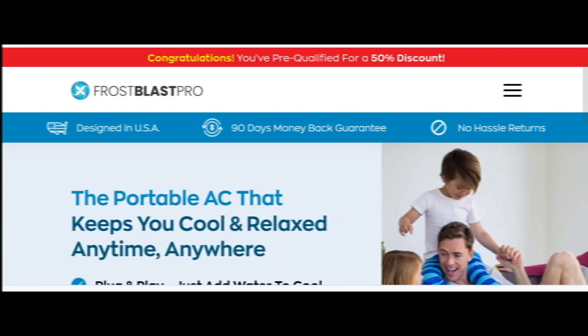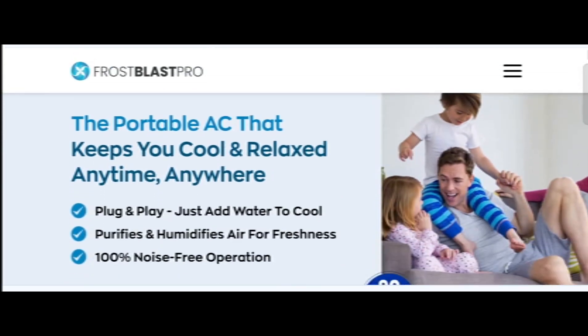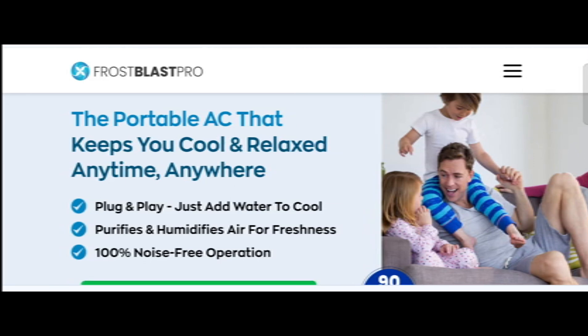Hey everyone, welcome. In today's video, do you want to know about Frost Blastery Pro review? We are going to provide you with an unbiased review. If you have bought any product from this site or have already experienced any fraud over this site, then watch this video till the end. At the end of the video, you'll know the legit message of this site.